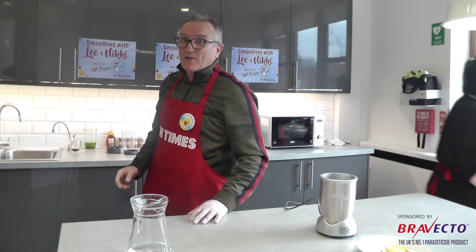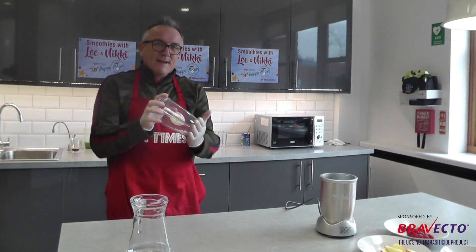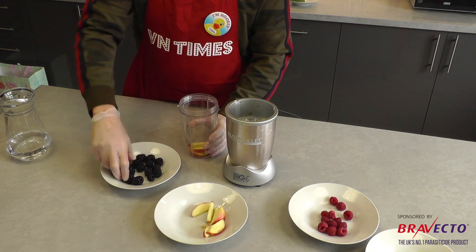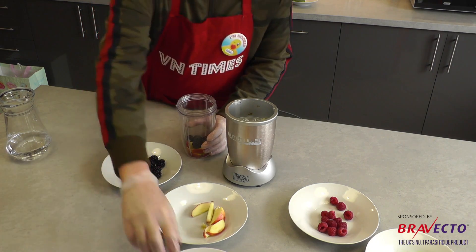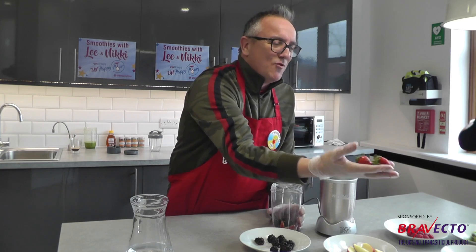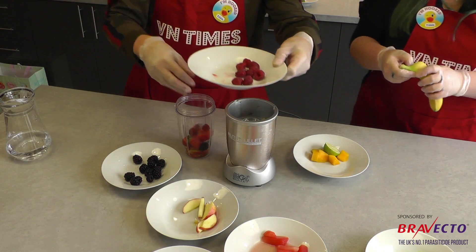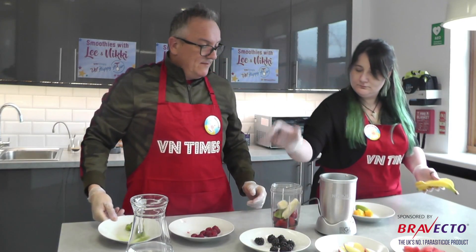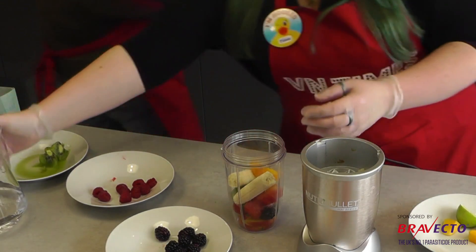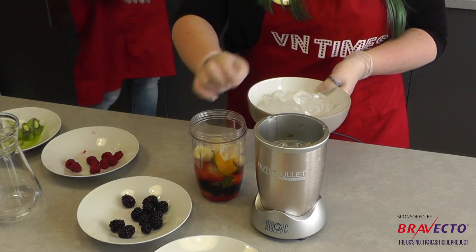We're going to make another smoothie — a simple fruit smoothie. We won't make too much since Nicky doesn't like any of it. We're going to add some apple, some blackberries, a couple of whole strawberries including the stalks, some watermelon, a couple of raspberries, a bit of kiwi, a banana, some mango, some water, and some ice.